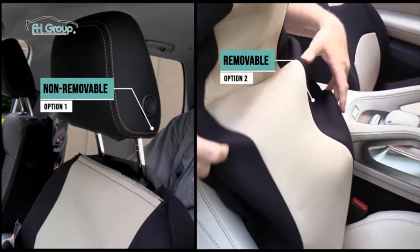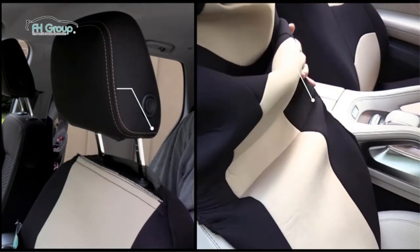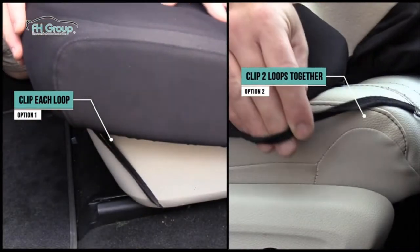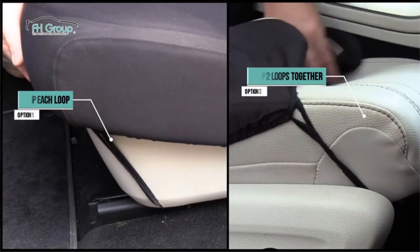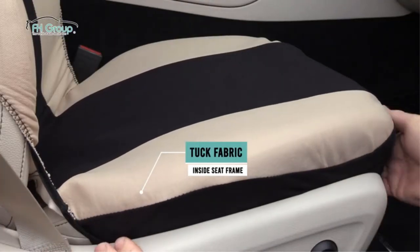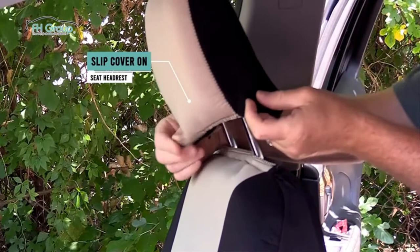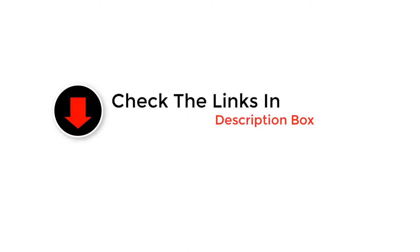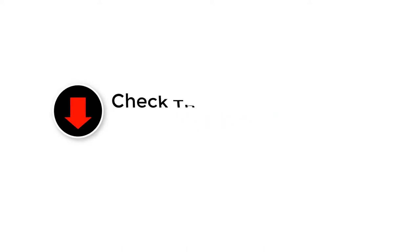Whether you want to hide stains or prevent them, car seat covers are an investment that can save you money and hassle in the long run. Sure, they may not look as good as the luxurious black leather you splurged on last minute at the dealer, but there are options on the market that come close. Plus, you'll rest easy knowing there won't be an expensive repair job in your future or a nasty surcharge at the end of your lease. Do yourself a favor now that will pay for itself later, and watch on for our top recommendations.